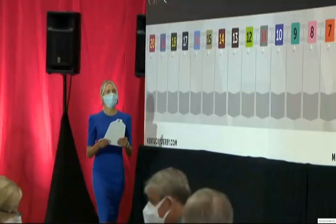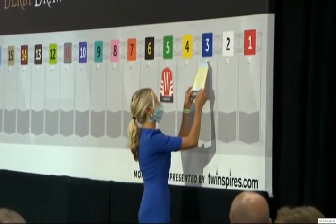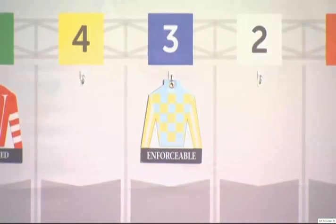Number three: Enforcible, Adam Piskitza. Trainer Mark Cassidy — this is his eighth Derby starter; he finished fourth in 2017 with Classic Empire. This is Piskitza's first Kentucky Derby mount. Enforcible figures to be running on late; both of his wins came from far off the pace. Number three, Enforcible.